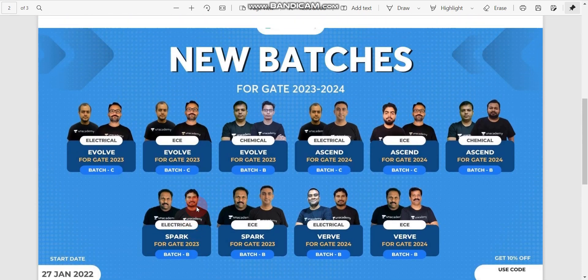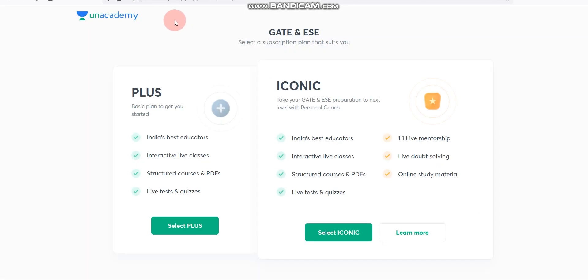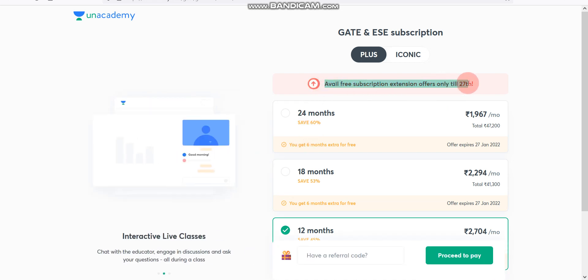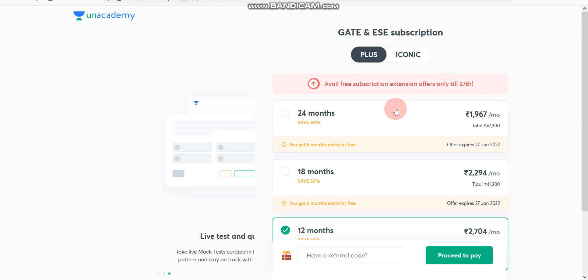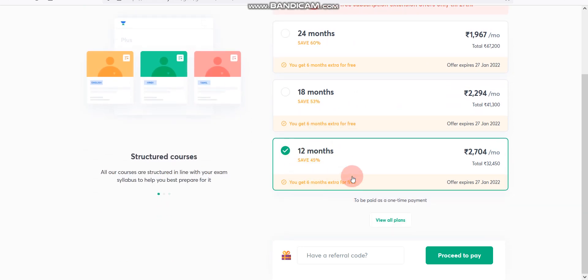Unacademy is also starting new batches from 27th January 2022 for Gate 2022 to Gate 2023. You can get 10% discount using my referral code. Click the link in the description box, then select either the Iconic plan or Plus plan. For example, selecting the Plus plan, you can see the free subscription extension offer is available until 27th. The 24-month plan gets six months extra, the 18-month plan gets six months extra, and the 12-month plan also gets six months free extra.